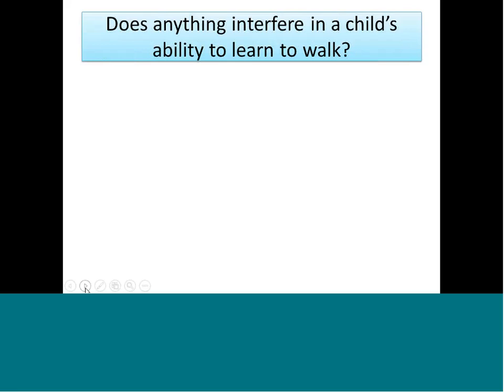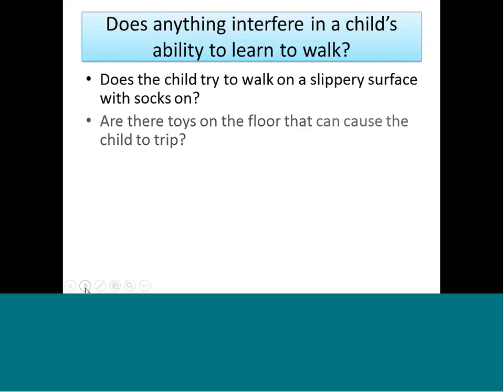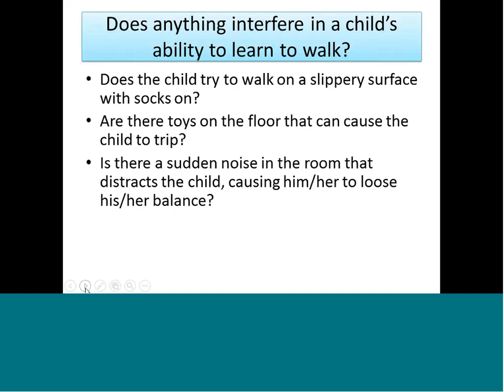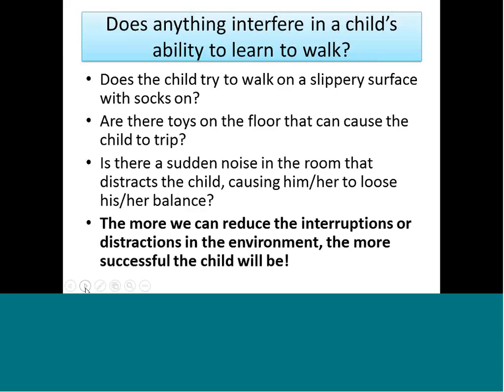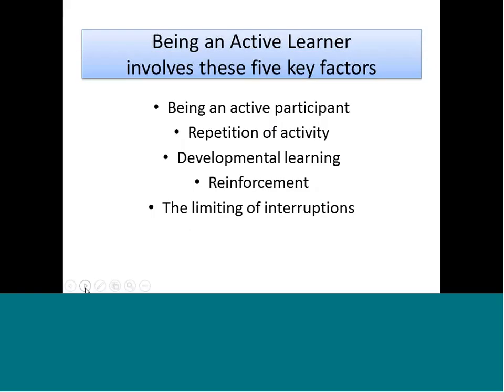Would anything interfere with a child's ability to walk? If a child's wearing socks as a new walker, they might fall because they can't keep balance. Toys on the floor might cause tripping. A sudden noise might distract them and cause them to lose balance. The important part is to remove or reduce as many interruptions to learning as possible. Once you've done all that, you get Duryea walking across the backyard to Haley because he wants to hear her clap and smile. Being an active learner involves five key points: the child must be an active participant, there needs to be repetition, developmental learning, reinforcement, and limiting interruptions.